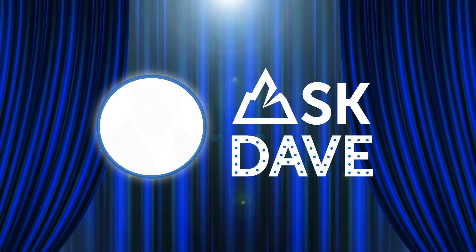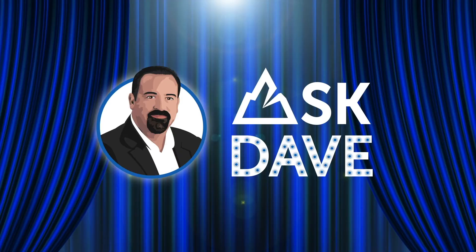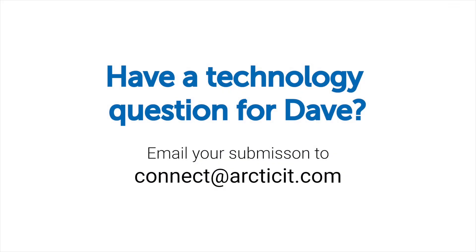Okay, Dave. Thanks again, everyone. That's a wrap for episode six and we'll see you next week. Adios. Ask Dave! Got a technology question you need an answer for? Send us an email at connect.articit.com and your question might be featured on the next edition of Ask Dave.